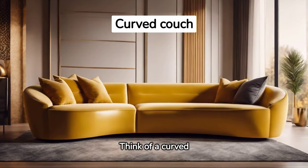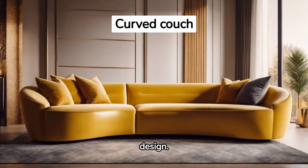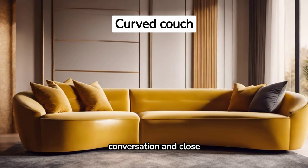Think of a curved sofa, its form an homage to mid-century modern design. Set in vibrant mustard yellow, its unique shape invites conversation and close connections.